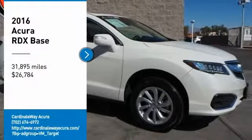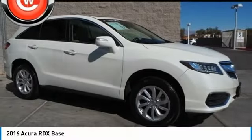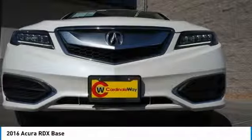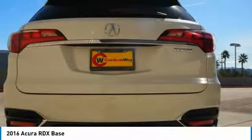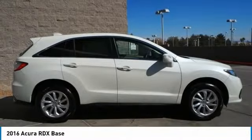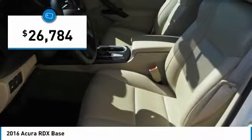Stop by and take a look at the 2016 RDX. Viewed as Acura's answer to BMW's sporty X3, the RDX offers a stylish interior, plenty of sport, and a nice amount of utility, and is priced below $30,000.